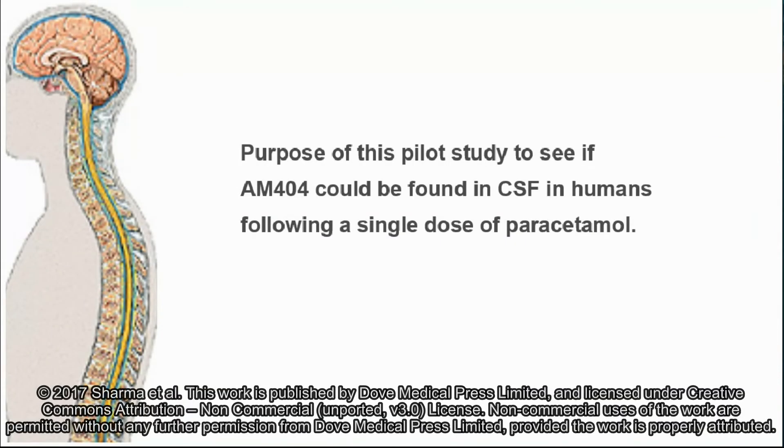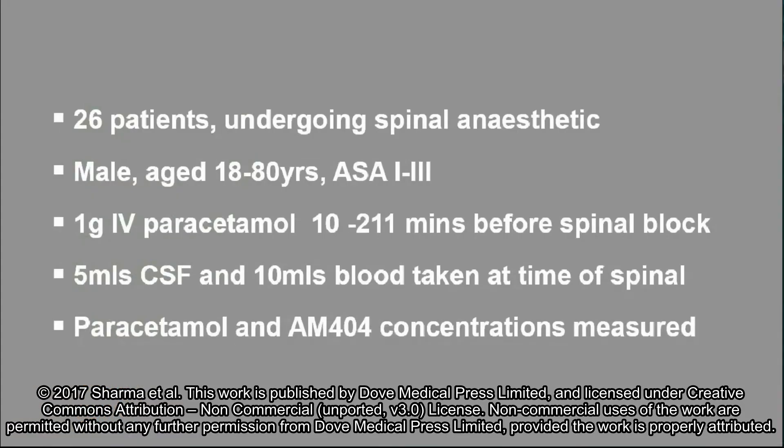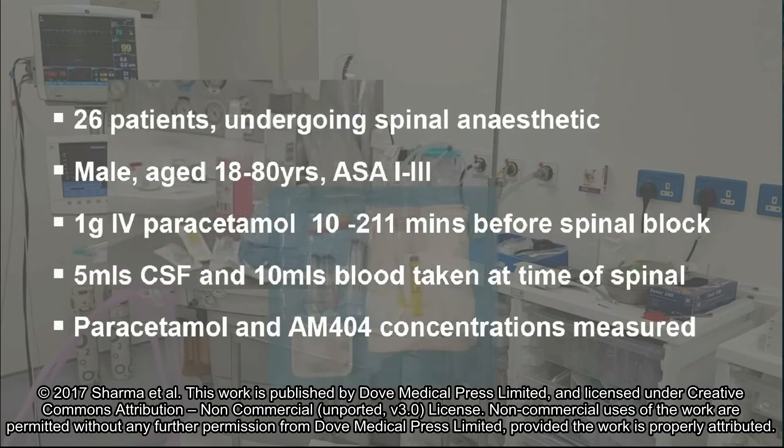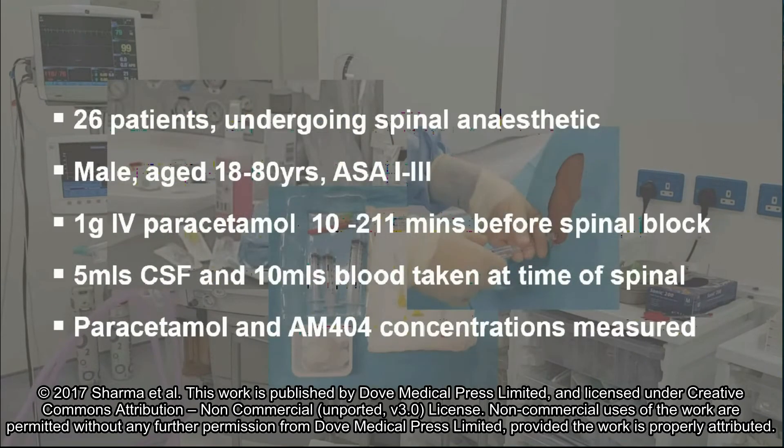The purpose of this pilot study was to see if AM404 could be found in CSF as a surrogate for brain tissue in humans following a single dose of paracetamol. We collected blood and CSF samples from 26 adult male subjects between 10 and 211 minutes following intravenous administration of 1 gram of paracetamol, and measured paracetamol and AM404 concentrations.